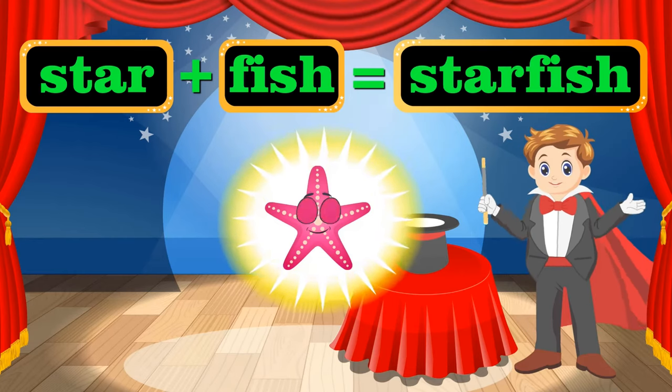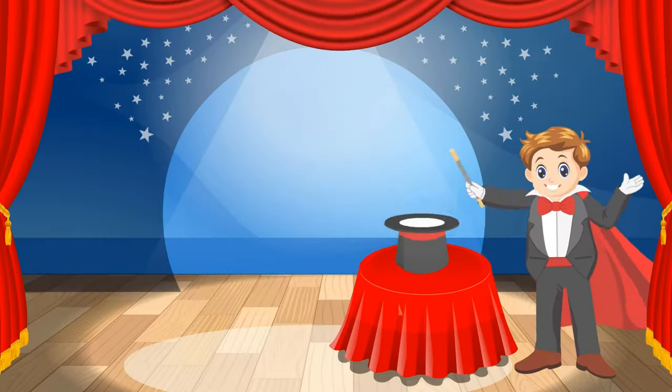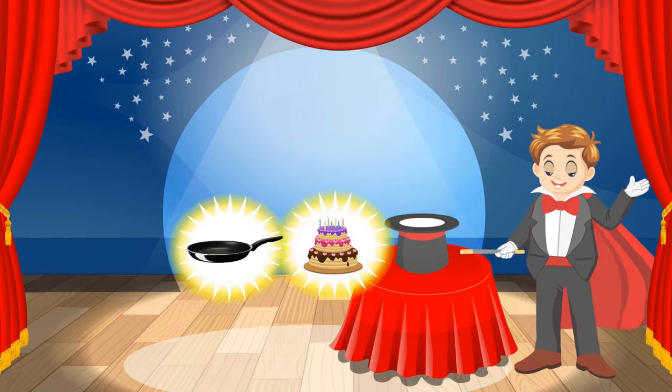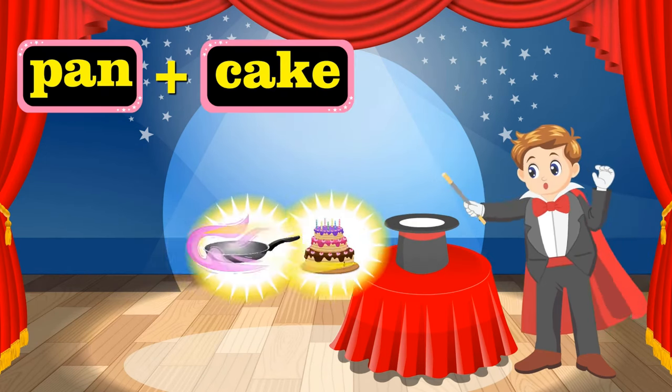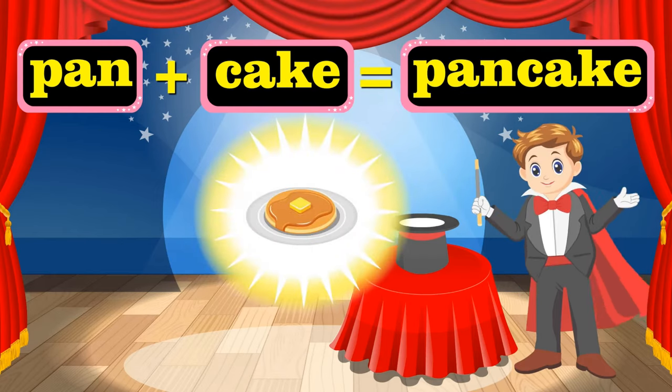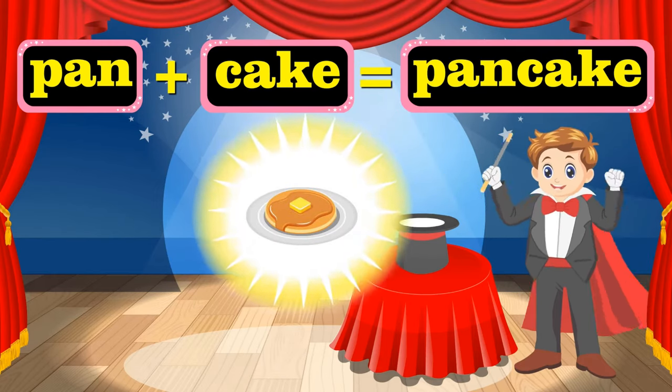I'm getting better at this. Let's move on. That's a pan, and I have a cake. Presto-chango! That's a pancake. Our fourth compound word is here.